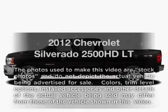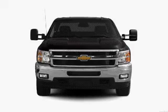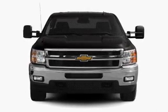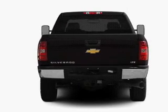Check out this 2012 Chevrolet Silverado 2500 HD. Travel the roads in style and comfort in this great vehicle, with a powerful 8-cylinder engine connected to a smooth-shifting 6-speed automatic transmission.